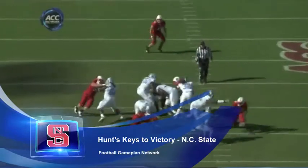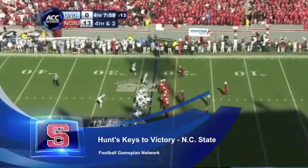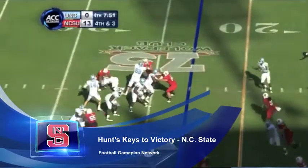The number two receiver has to step up and take some pressure off TJ Graham, the outstanding wideout. He can't be the sole focus of the offensive passing attack, so other receivers — and not just the running backs, but receivers in general — have to step up and help him out.